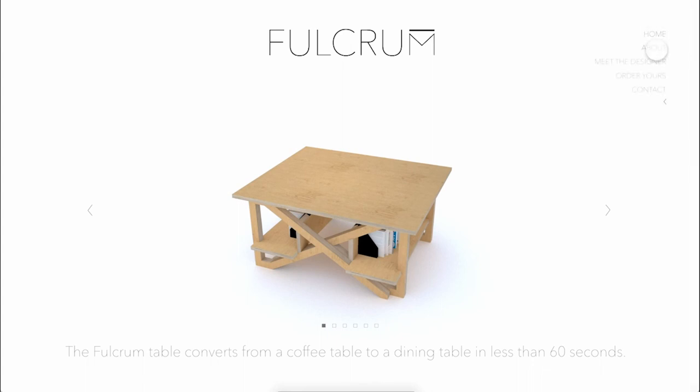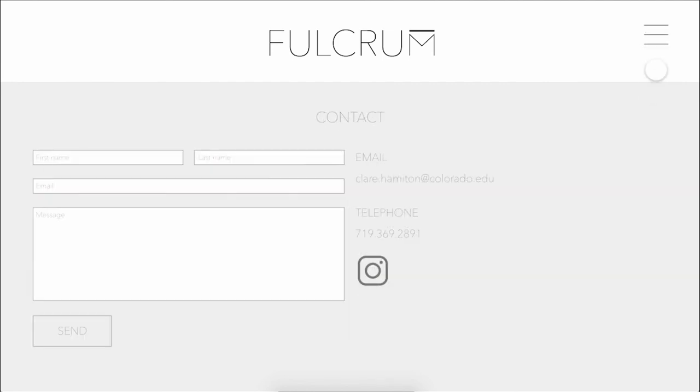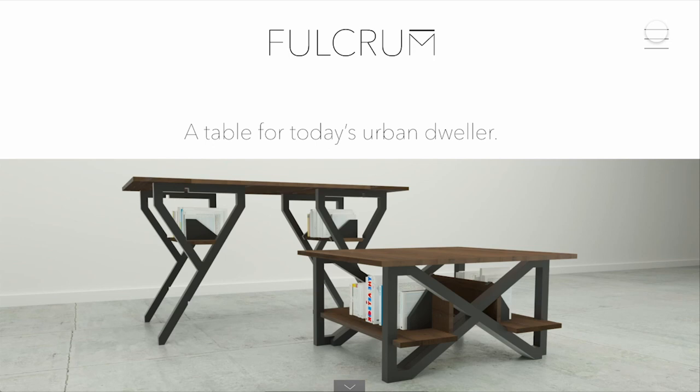The drop-down menu links to pages such as the home page, the page about the product, a page about the designer, the order form page, and a contact page. Thanks for taking the time to learn about Fulcrum and the Fulcrum product website.